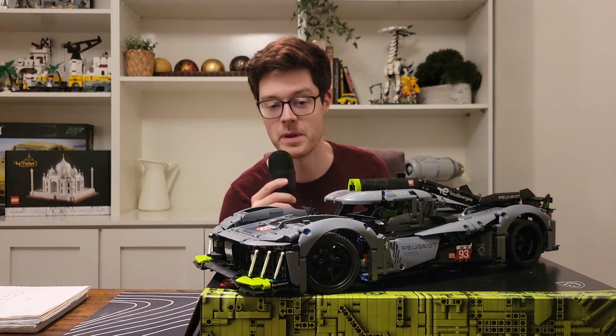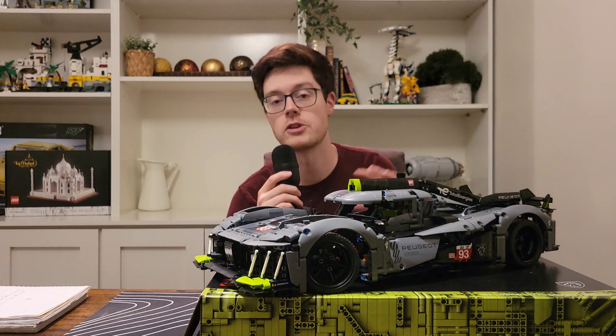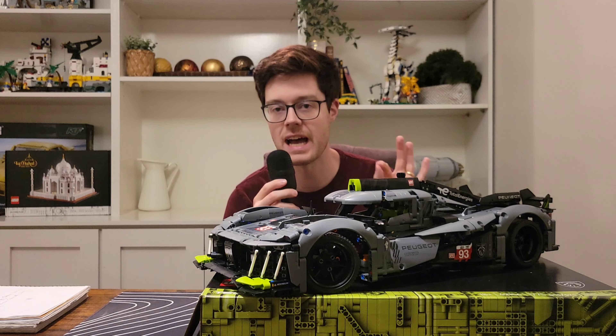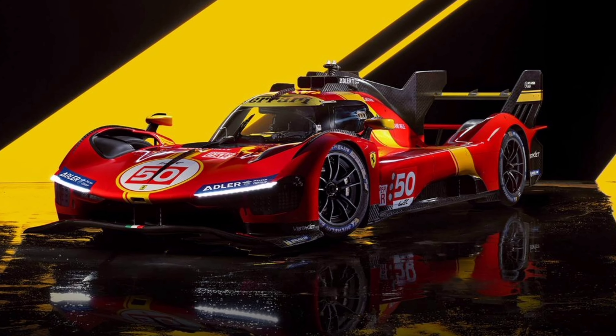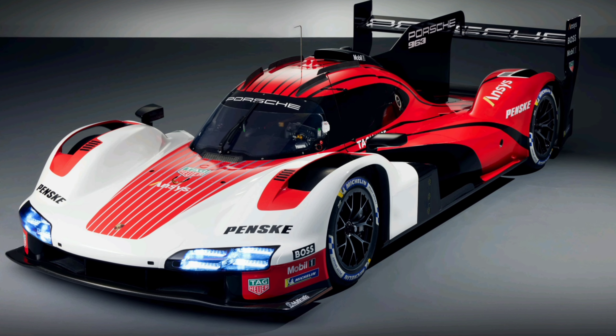I'm going to see how fast I can get through this quick little history lesson. The Peugeot 9X8 is a Le Mans Hypercar — it is the top class that competes in the World Endurance Championship, the WEC. The interesting thing about that class is they're very restrictive on power, but when it comes to aerodynamics they're very open, and each manufacturer can do whatever they want. 99.99% of the time that results in a car that looks very same-ish — like an LMP1 with a massive wing in the back.